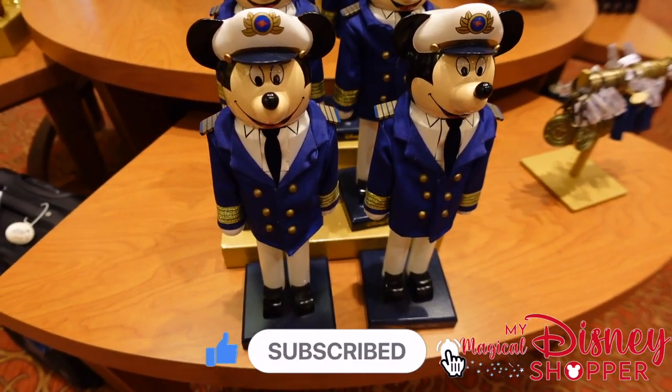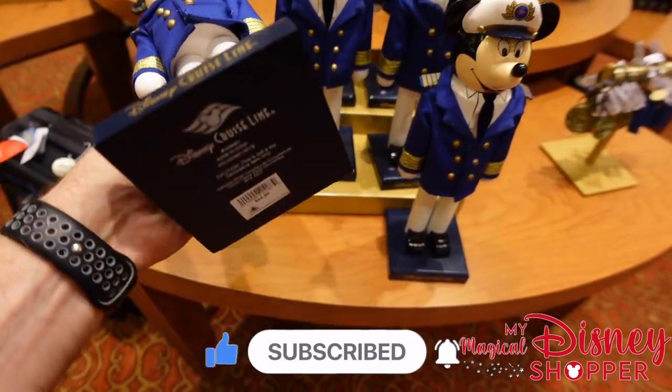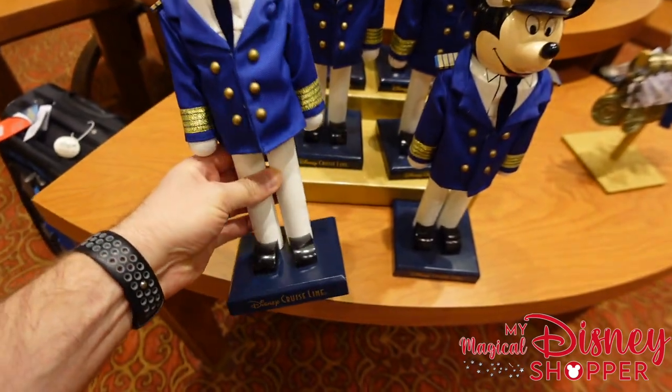A Mickey nutcracker is always a good thing to display in your home — it's Disney Cruise Line branded, so you can display it year-round or just with Christmas alongside the rest of your nutcrackers. It goes for $54.95.